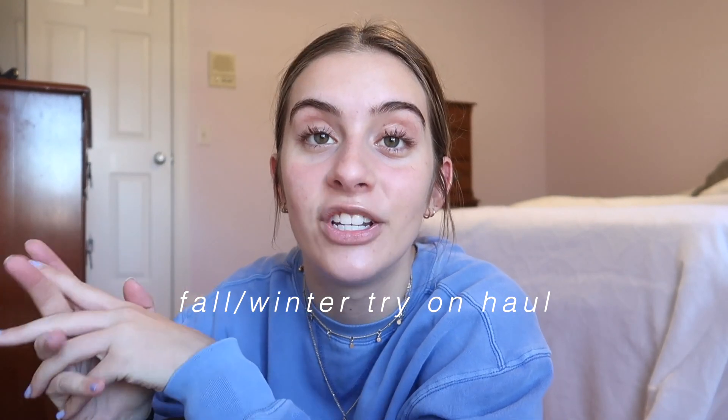Welcome back to my channel. If you're new here, my name is Kate and today I have a fall/winter try-on haul to share with you guys. Everything is from Aritzia and Brandy Melville. I have accumulated a lot of really cute items and I will leave links to everything in the description box. Let's hop right into it.